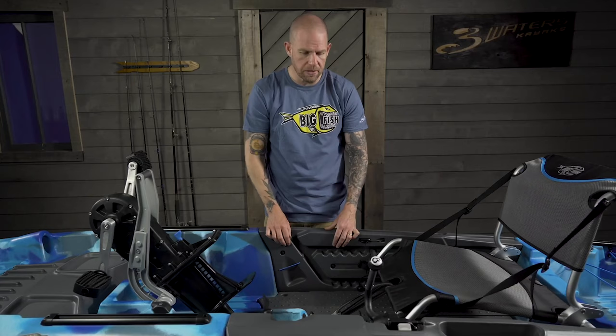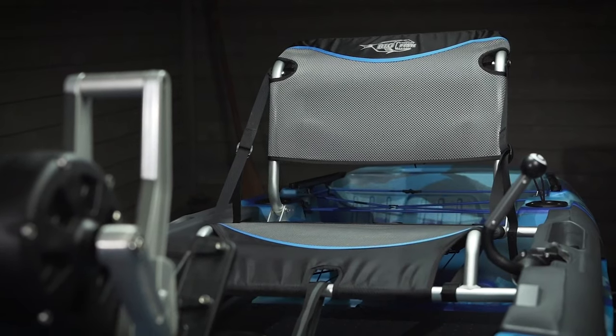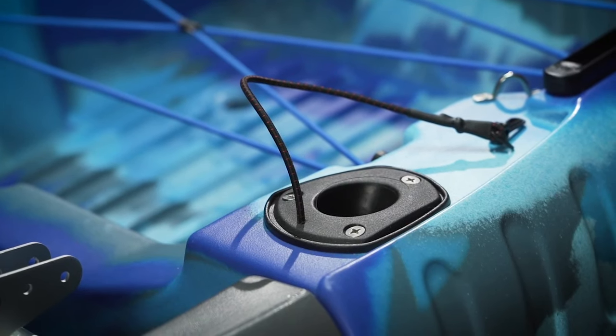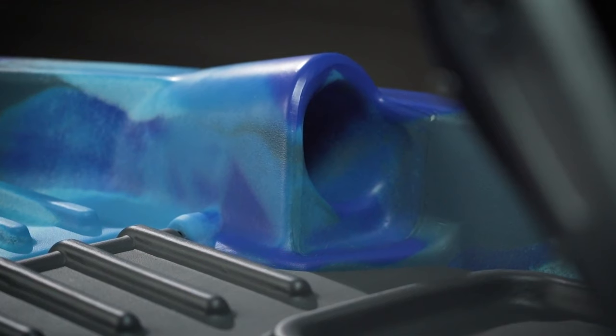It comes with the Easy Rider seat from Vibe — a four-way adjustable seat that goes up, down, forward, and back — with mesh fabric so nobody gets sweaty cheeks in the summertime. It has rails on both the front and back of the kayak for customization, flush-mounted rod holders with tethers already included — a nice touch from Three Waters — and rod tip protectors on the bow so your rods won't break if you run into a branch while moving. The Big Fish 108 comes in at $2,099, and at the time of shooting, it was on sale at Ecofishing for $1,799.